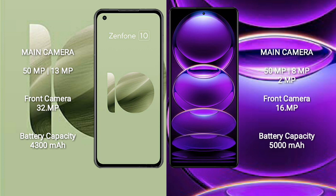Asus Zenfone 10 has a 4300mAh battery with 30W fast charging support. Redmi Note 12 Pro has a 5000mAh battery with 67W fast charging support.